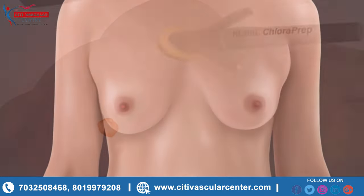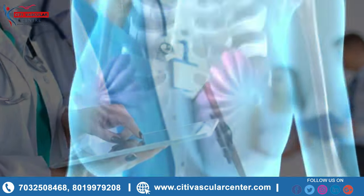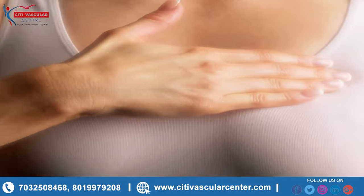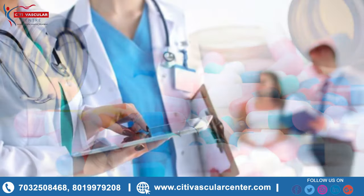How are fibrocystic breast changes treated? Your healthcare provider may recommend the following. To relieve your symptoms, NSAIDs such as ibuprofen help decrease swelling, pain, and fever. This medicine is available with or without a doctor's order.